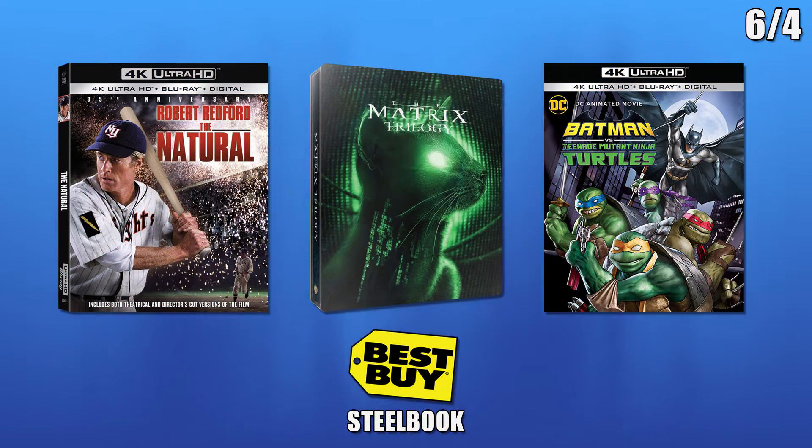The last releases on the 4th are for The Natural, Batman vs. Teenage Mutant Ninja Turtles, and The Matrix trilogy Best Buy exclusive Steelbook.